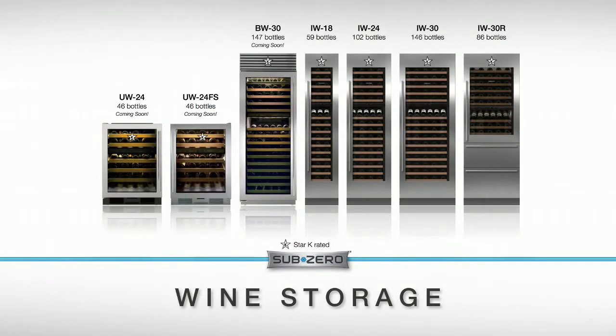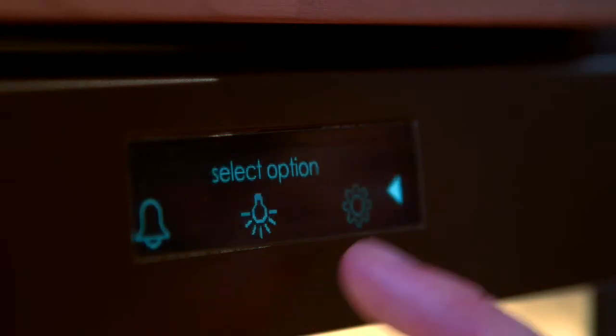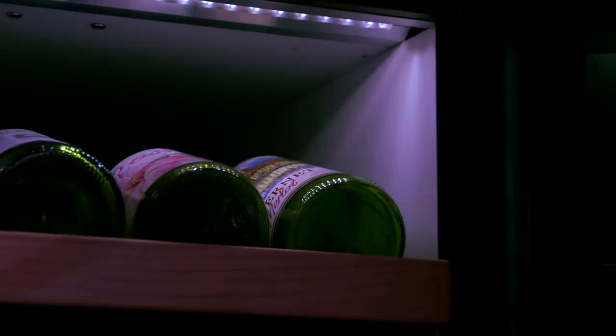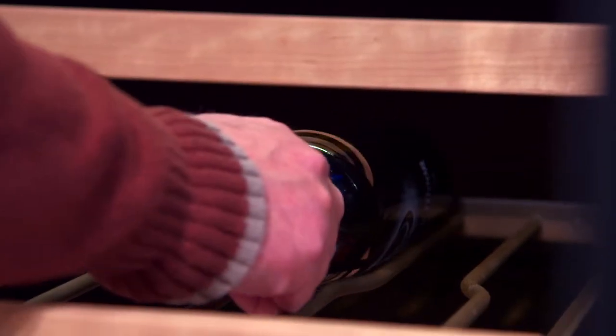Like a fine wine, SubZero storage complements your decor. Available in different sizes and configurations, your design options are endless. The dark rear wall interior and lighting system will add a dramatic flare. The soft-on feature has LED lights on the inside that will gradually increase in brightness as you open the door. And the cherry wood shelf fronts artfully display your collection.